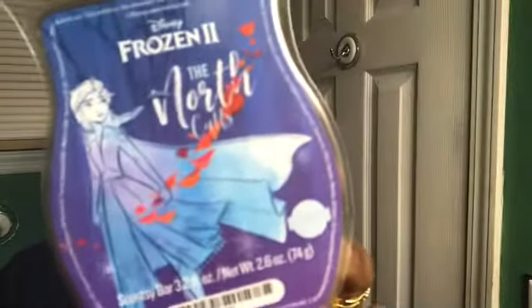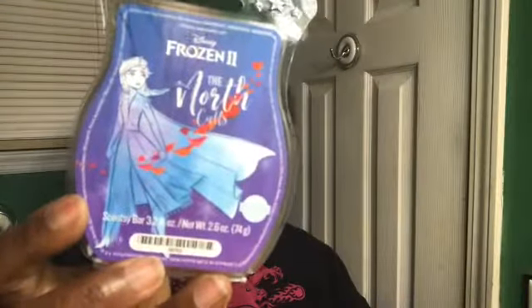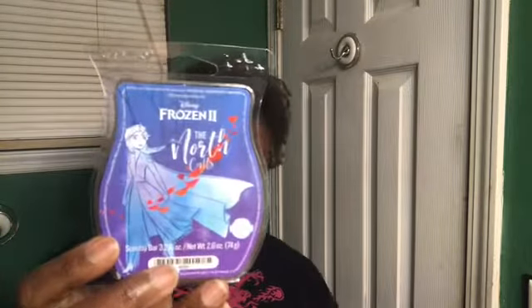The first one I'm grabbing is the North Calls bar, and you can see I have warmed almost all of it. North Calls was light — it was a light performer for me. It smells light on cold, so on warm it was not slapping anybody in the face. If you are a person that does not like loud scent — doesn't like loud perfume, air fresheners, none of that — then this bar would be for you. It's a beautiful fresh-smelling scent, and the notes are on the back of the box.